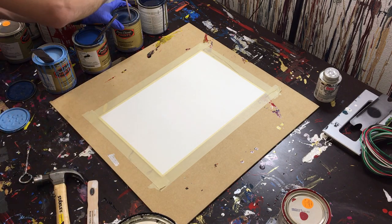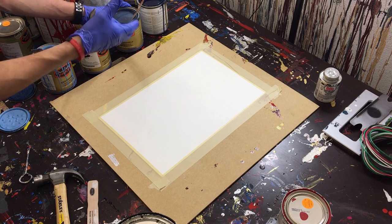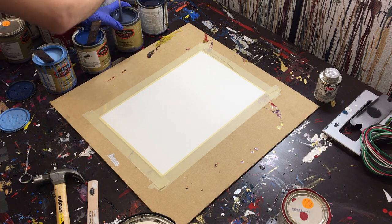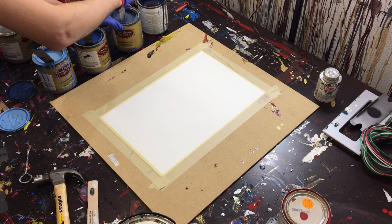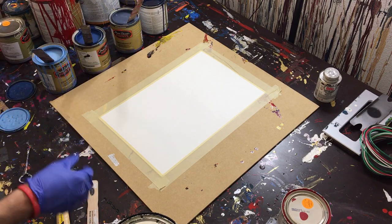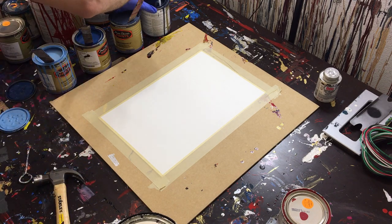Light blue is just a soft, calming color. Then you get into a blue like this one, a little darker than normal blue — this dark blue reminds me of blue jeans, or like a flag. It's just a strong color that goes with a lot of things. It's strong but not aggressive.